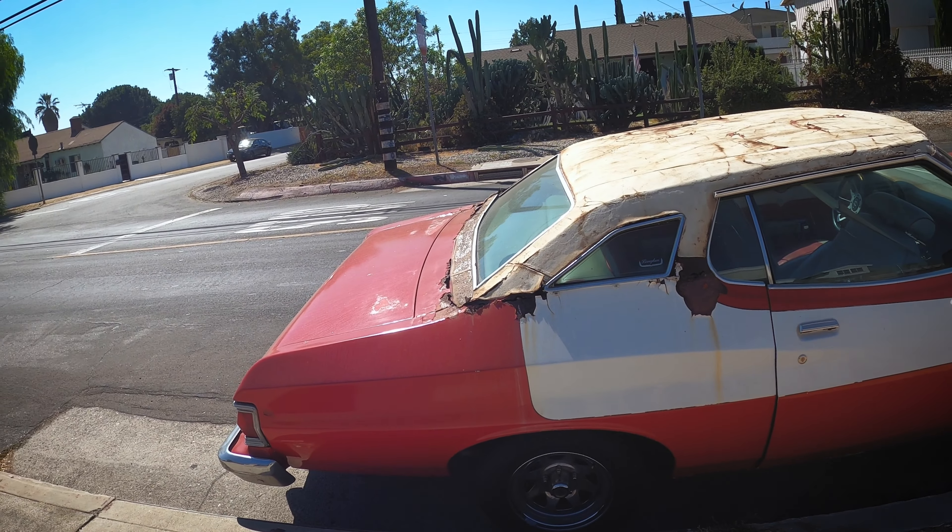Obviously somebody right here is a fan of old F-Series trucks. I usually see a lot of old Chevy trucks on the road here — not as many F-150s, surprisingly. Looks like they still run. They're in pretty rough shape, but I dig the patina.